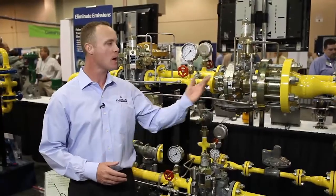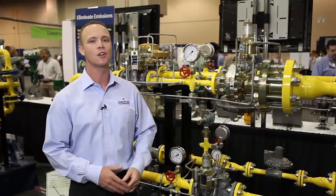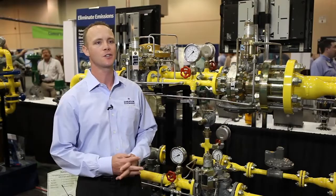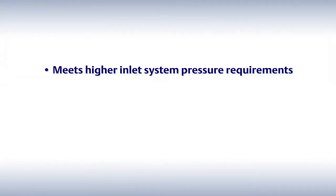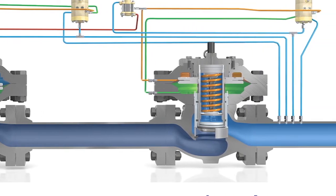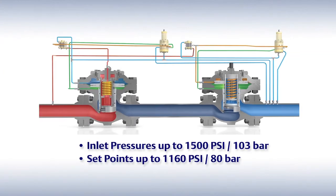I will show you how the type FL and type EZH solve these problems because of three key design features. First, it meets higher inlet system pressure requirements. We have no-bleed technology and noise reduction technology. The regulators are able to operate at inlet pressures up to 1500 psi with set points up to 1160 psi.